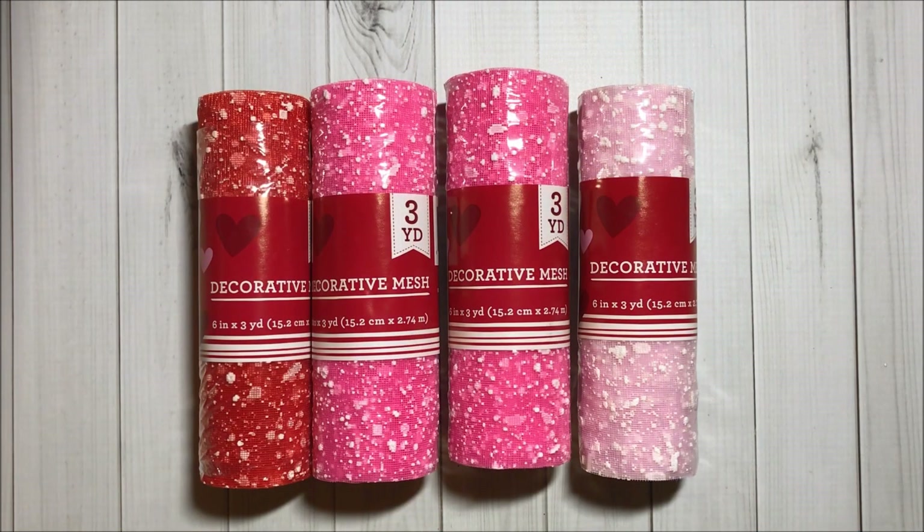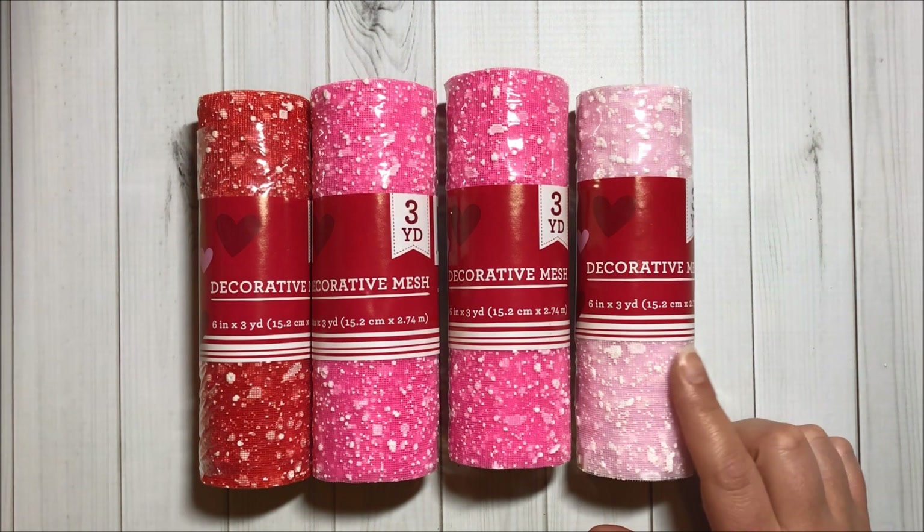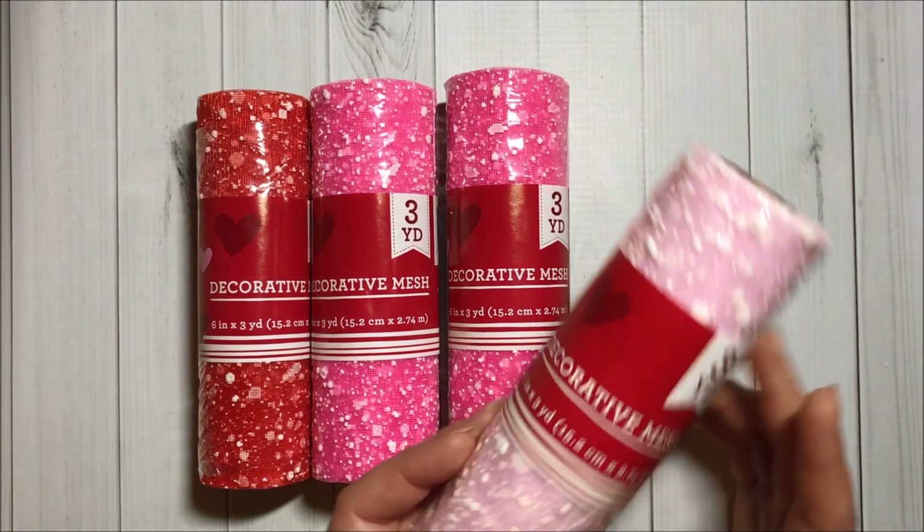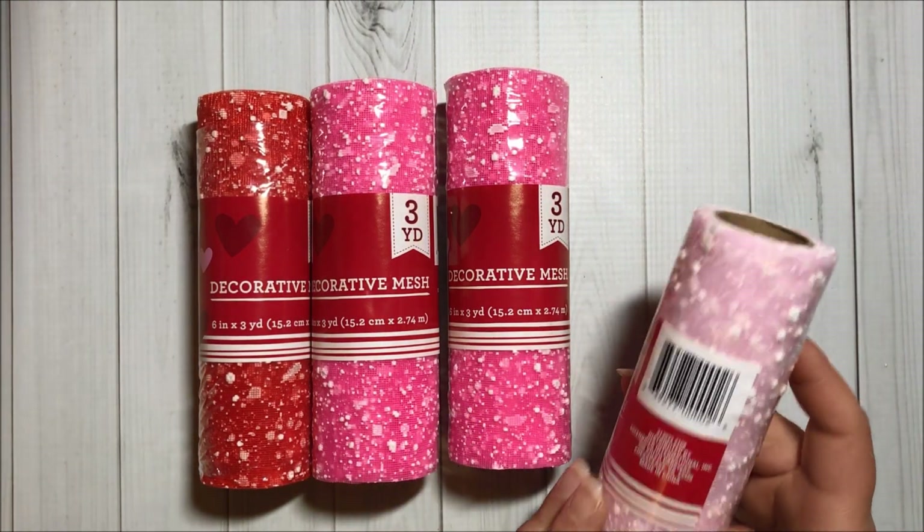I found some decorative mesh in red, in pink, and one in light pink. I wish I could find more of this because I will probably use this more than the other colors.